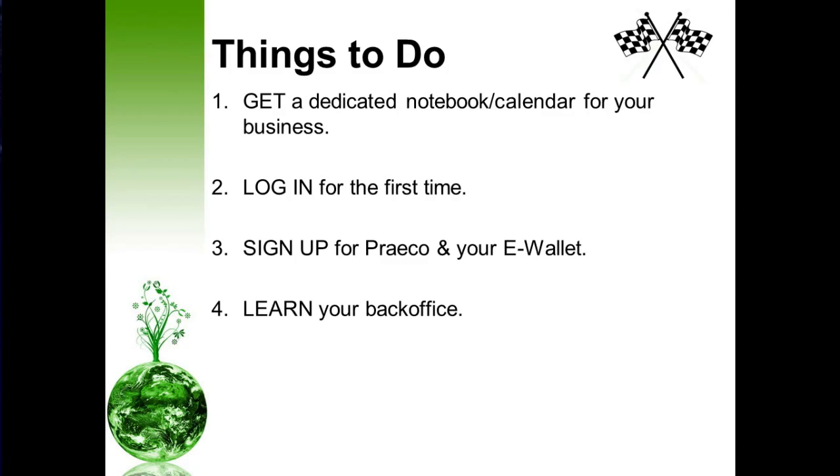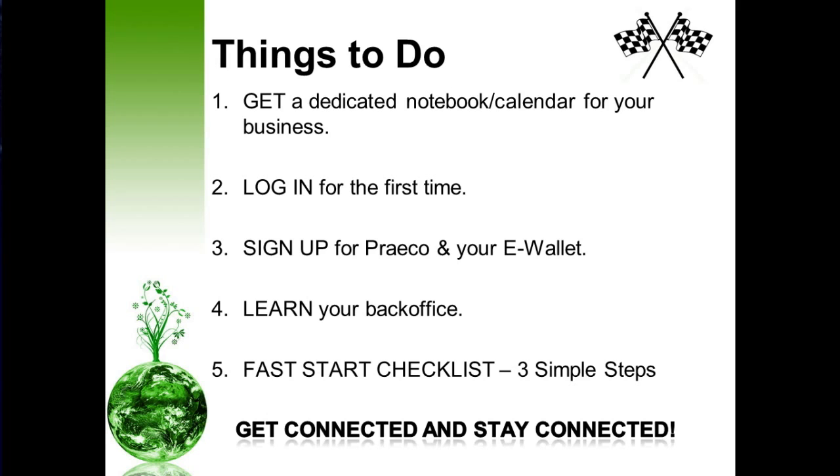Learn your back office — there's a lot of invaluable information back there. Take the time every day to spend five or ten minutes just walking through your website, getting to know what you have available to you. Most importantly, there's some critical information valuable to your success, such as contacting the home office in the event you have support needs, and the fast start checklist. Today I'm going to share with you three simple steps on how to fast start your business.